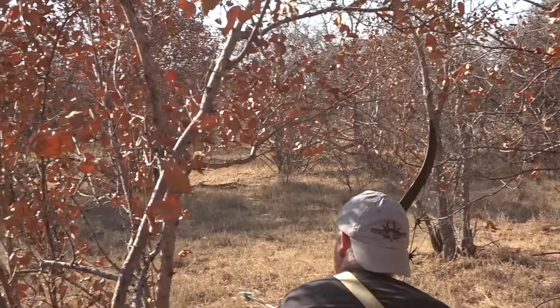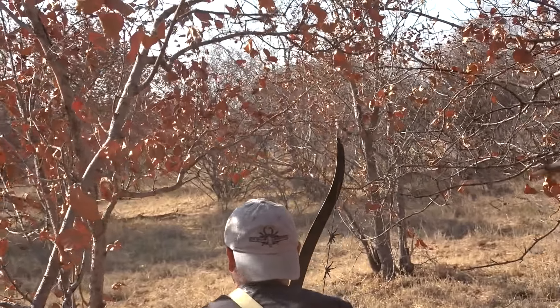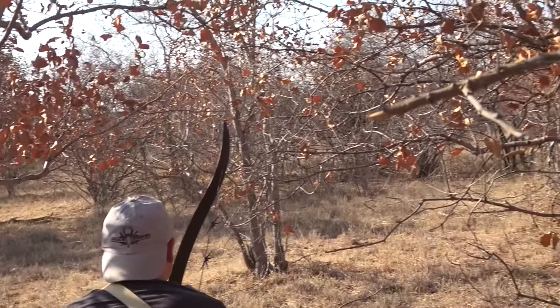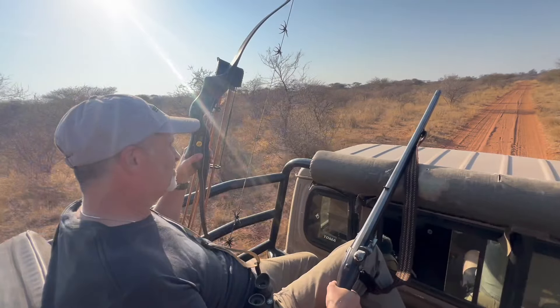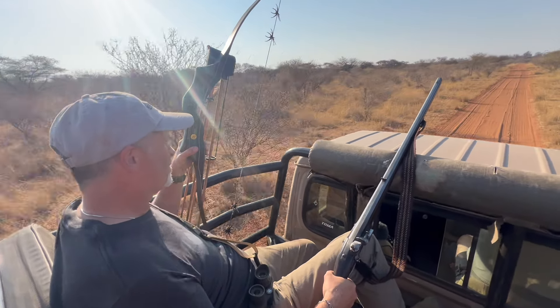Sean is trying his best on the stalk here. As you can tell, it's very open terrain — it's difficult to get close enough. We head back to the lodge and eat lunch, and then we pick up Mike Yancey's flintlock and head back out to see if we can't get this big Nyala bull finished off.